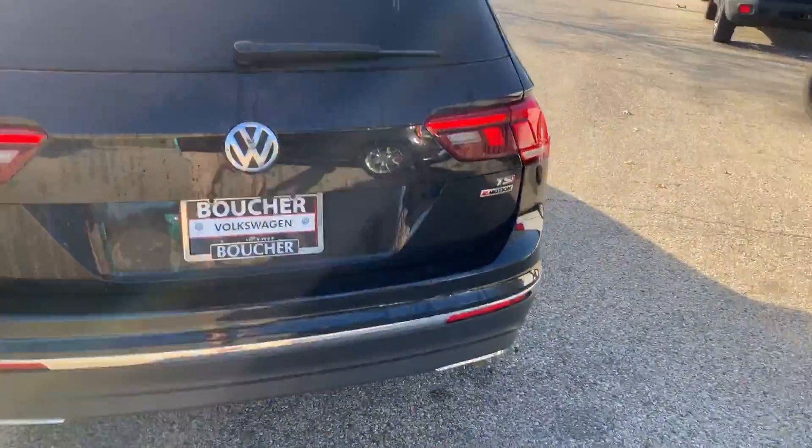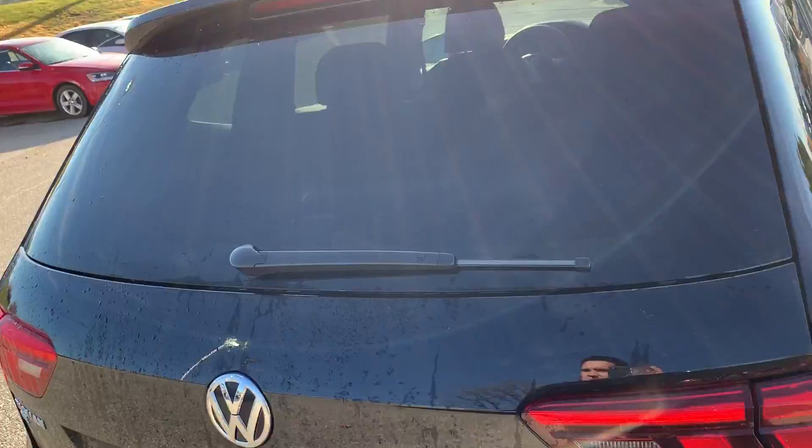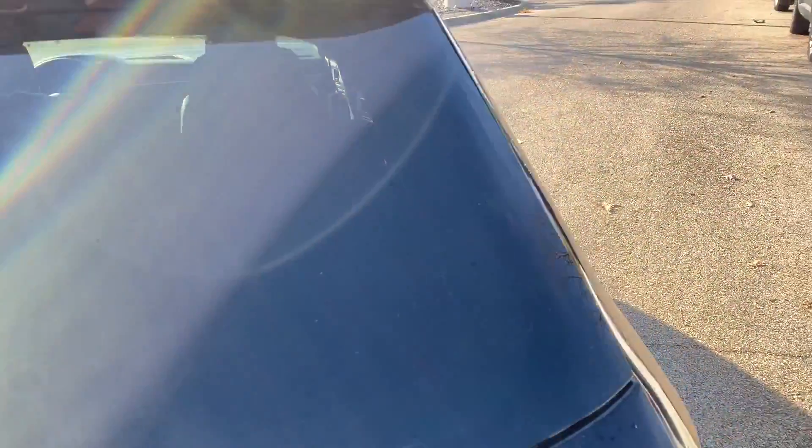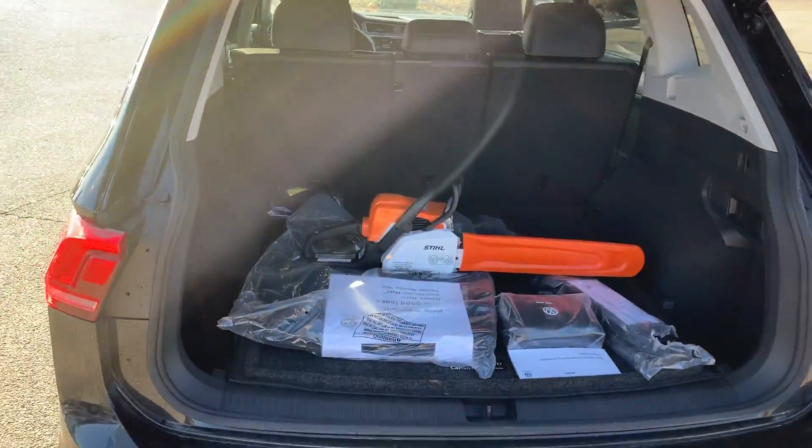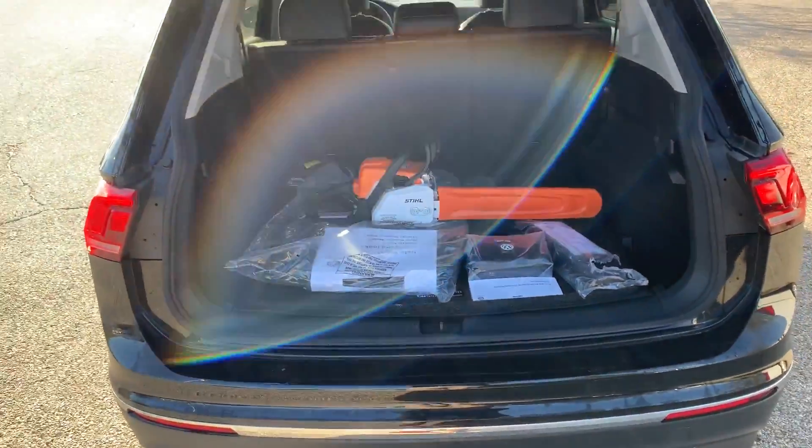In the 2018 model year they've opened up the area more, making the Tiguan much larger. Remember, with every purchase at Boucher you get a gift with purchase.